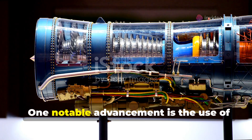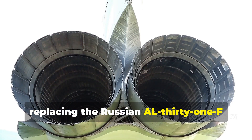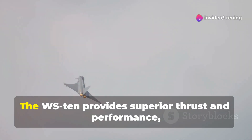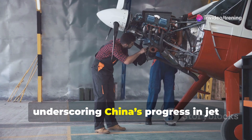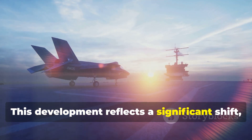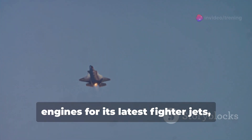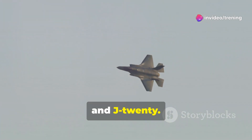One notable advancement is the use of WS-10 Chinese turbofan engines, replacing the Russian AL-31F engines that powered earlier J-15 models. The WS-10 provides superior thrust and performance, underscoring China's progress in jet engine technology. This reflects a significant shift, as China no longer relies on Russian engines for its latest fighter jets, including the J-10, J-16, and J-20.